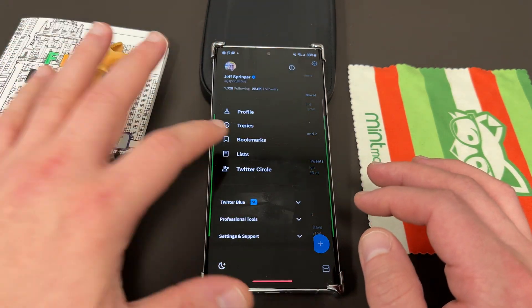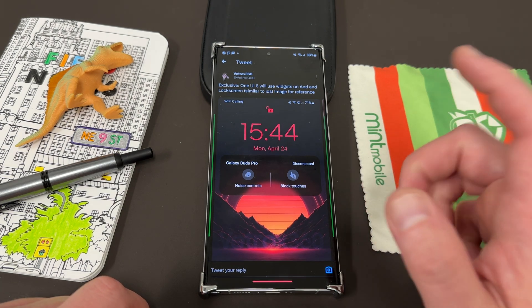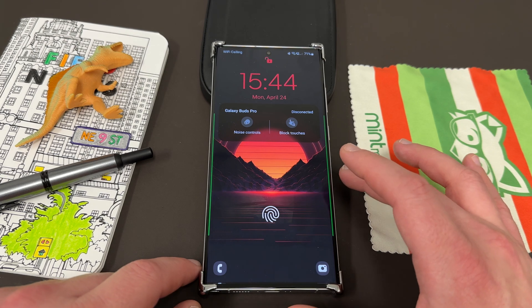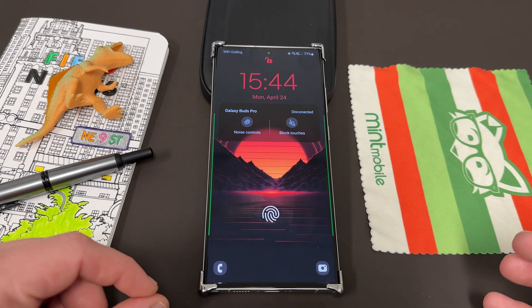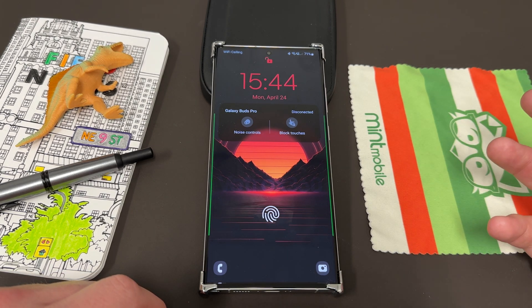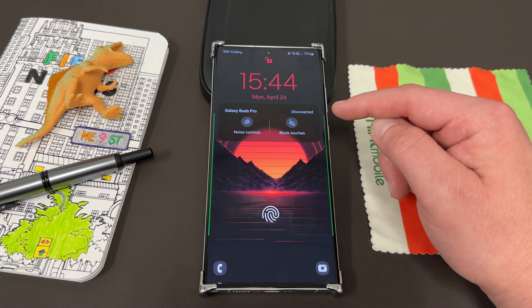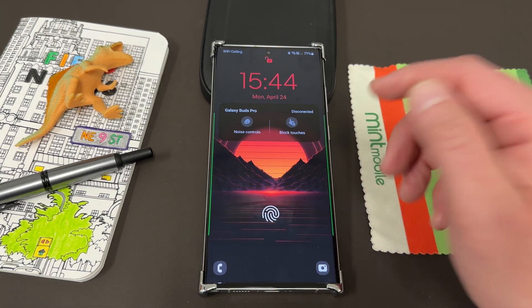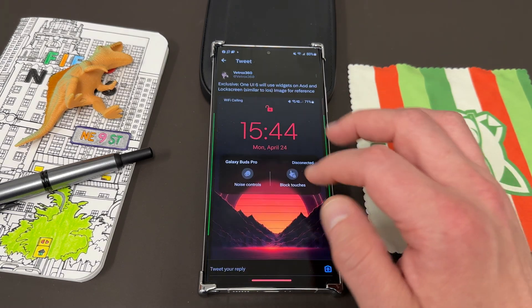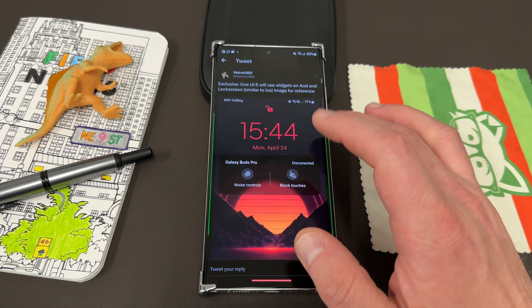Vittrox, who I've talked about on the channel quite a bit and who does Samsung leaks, had a tweet that was also quote-tweeted from another leaker: One UI 6.0 will use widgets on the always-on display and lock screen, similar to iOS. This is a pretty big deal and a pretty big change — something that a lot of us, including myself, asked for with One UI 5.0: having full widgets on the lock screen, which Android used to have, Samsung had, and then we lost. It seems like because iPhone and iOS brought it back, Samsung is now more receptive. So you could have something like your Galaxy Buds Pro and other connected devices, see your battery levels, and see noise controls on the lock screen. It opens up possibilities for lots of other widgets — gallery, and many other interesting widgets Samsung already has that we could put on the lock screen. There's also a mock-up from a Chinese leaker of what a battery widget could look like on the lock screen for all connected devices.